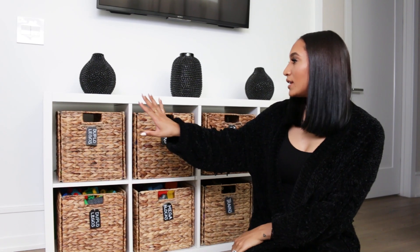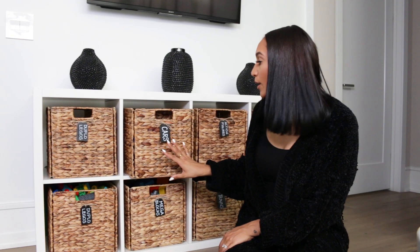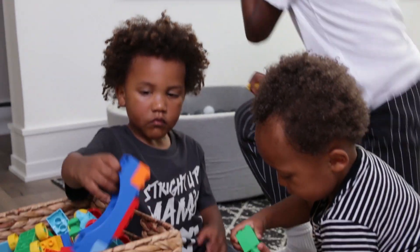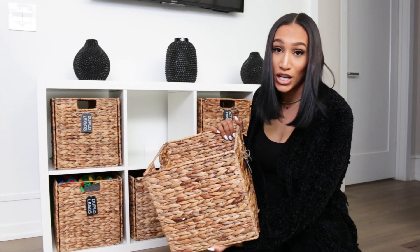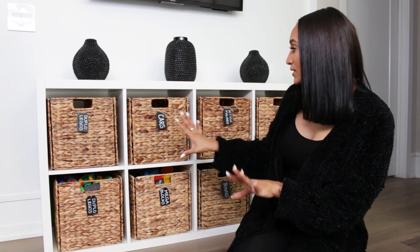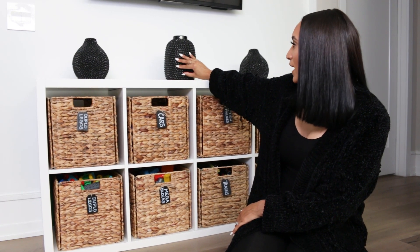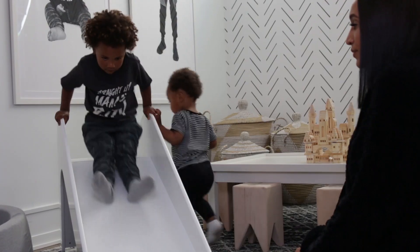Over here on this wall we have this IKEA bookshelf that I actually flipped sideways and put little bins in. The bins are from Amazon and the labels are also from Amazon — it's a perfect way to store toys so when the kids are putting them away it's super easy to clean up. One bin says 'cars' and has all types of cars and transportation. Over here we have Lego Duplos. We added little black labels to tie in the black and neutral theme of the whole playroom. Up here are some little vases from HomeGoods to bring in more of the black. And above the bookshelf we actually have a TV, though the kids barely even use it — they have so much fun in this space.